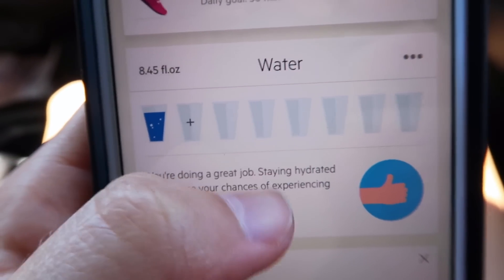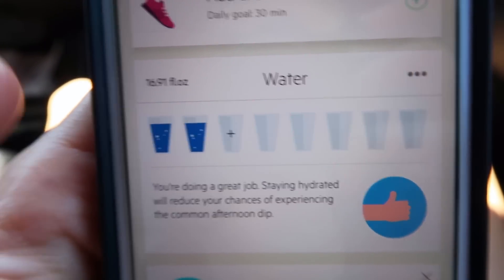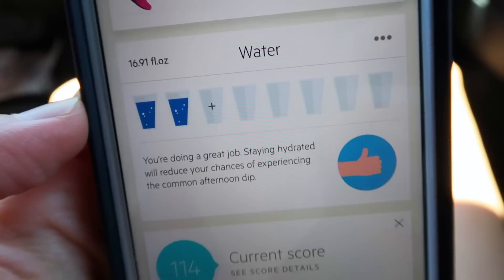Since we were at the grocery store we picked up some soup for lunch. I got tomato basil and Parker got chicken enchilada. It's so hot! I looked up tomato basil soup and added that into my Lifesum app. One of my favorite parts about this app is how cute it is when you put in your water — I just tapped on that cup and it filled up. I also need to drink more water today.